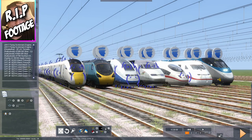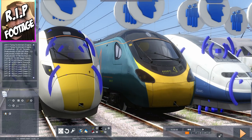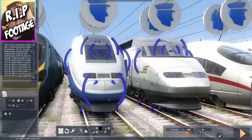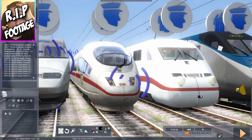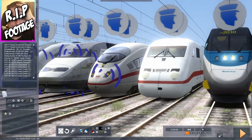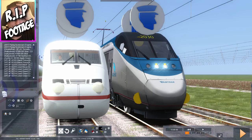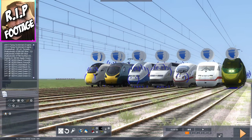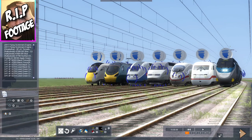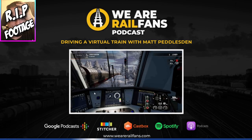Which train do you think is going to win? Leave your answer in the comments section below. Is it going to be the Class 801, the Class 390 Pendolino, the TGVs, the ICE 2 or ICE 3, or the Amtrak Acela Express? I have to say I might actually pronounce Acela Express wrong, just so you are aware. We're going to click the play button — are we ready for the race? Because I know I am. Let's click the button. Are you sure you want to save? Yes! Let the racing begin — after the loading screen is gone.